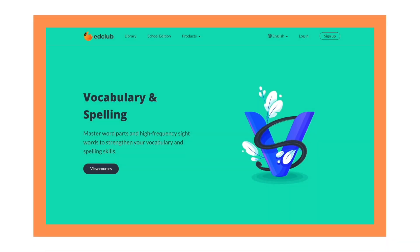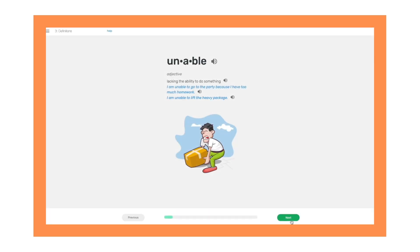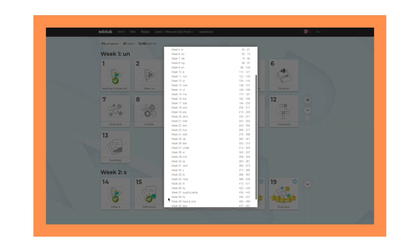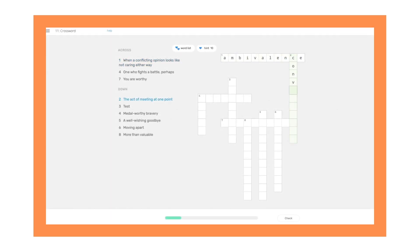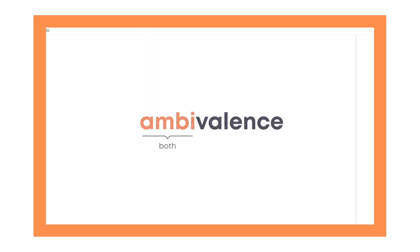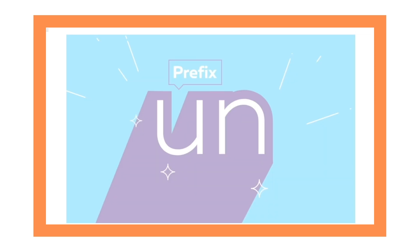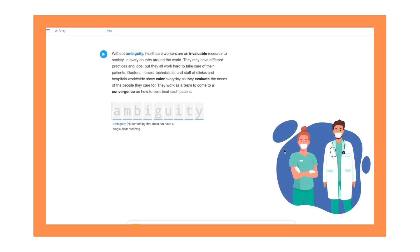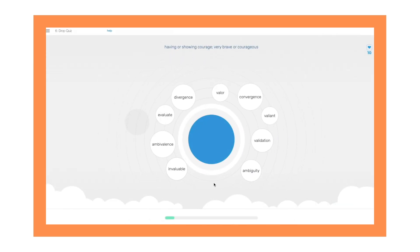Vocabulary and spelling teaches users crucial techniques to become faster, stronger, and more independent readers. Each course corresponds to a different grade level and contains 40 weeks worth of fun and engaging activities. Students will learn to recognize level-appropriate sight words, as well as base words, affixes, and roots that will allow them to decode complex and unfamiliar words. Informative videos, original stories, and unique activities reinforce what they've learned.